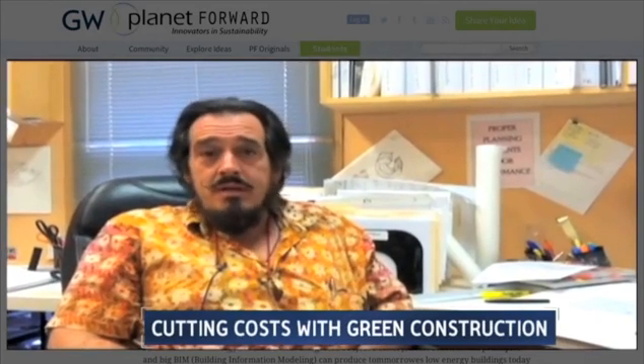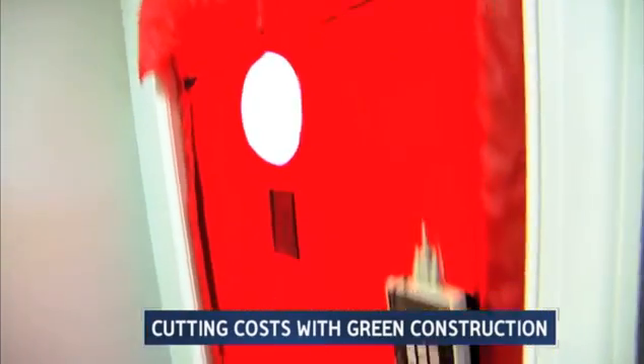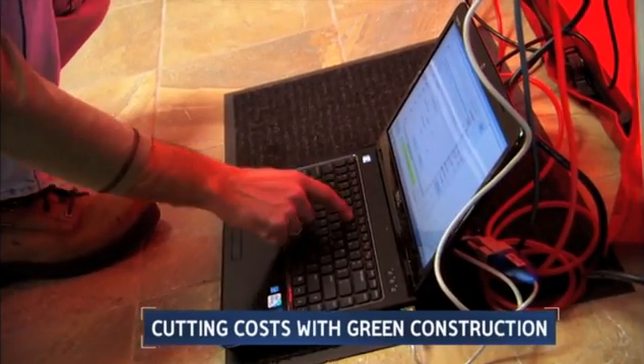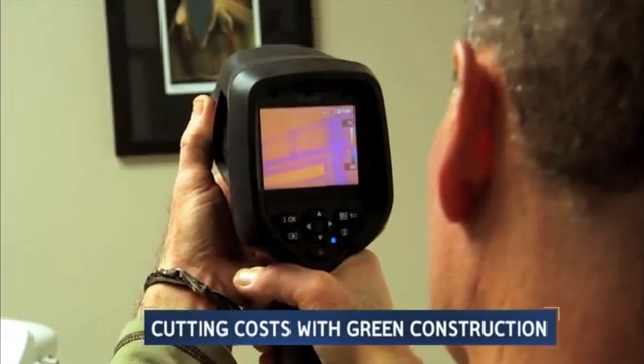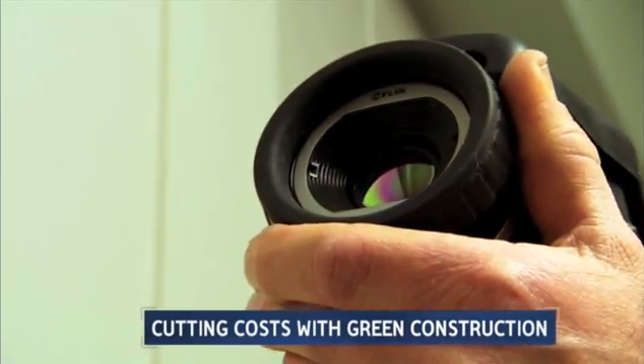It basically changes the game in terms of energy efficiency and construction. It is now cost-effective for either commercial or residential buildings to be built as high-efficiency structures. Natural ventilation, advanced windows, and an airtight fabric seal keep the air fresh. Cohen maxes out efficiency from design to construction, using technology like this thermal image camera to seek and seal leaks with painstaking precision.